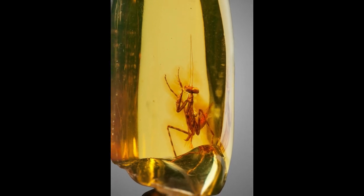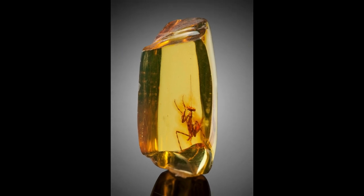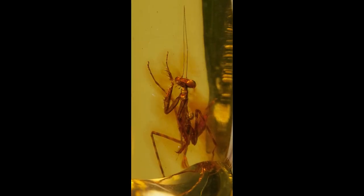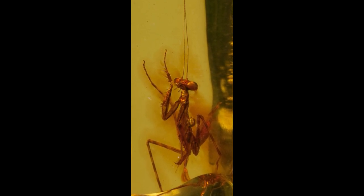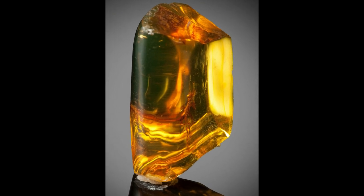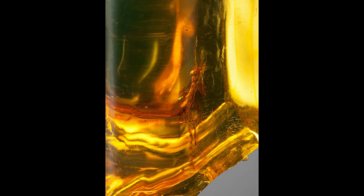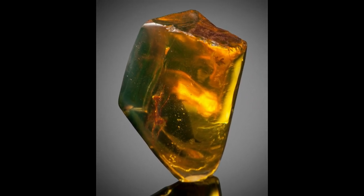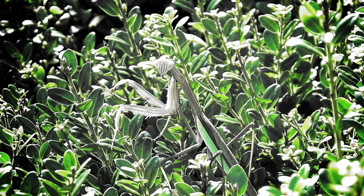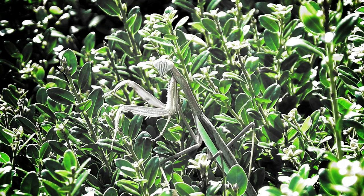This stunning mantis has been preserved for the last 30 million years. It was discovered in a piece of Dominican amber. This specimen is basically unchanged compared to modern mantises — that's the definition of 'if it's not broken, don't fix it.' The period from which this specimen comes is quite important: it was a time when the archaic Eocene transitioned into the more modern ecosystems of the Miocene period, which lasted until 5 million years ago. Currently, there are over 2,400 species of mantises today, mainly living in tropical climates.